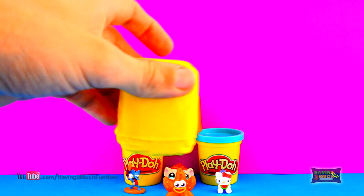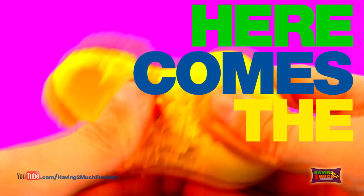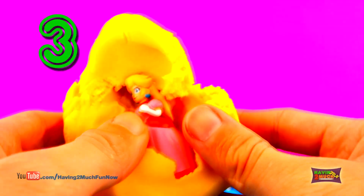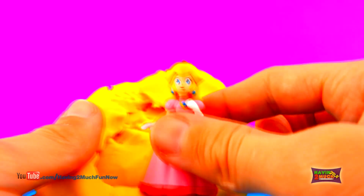Let's try yellow. Here comes the surprise. 3, 2, 1! It's Princess Peach from Nintendo!